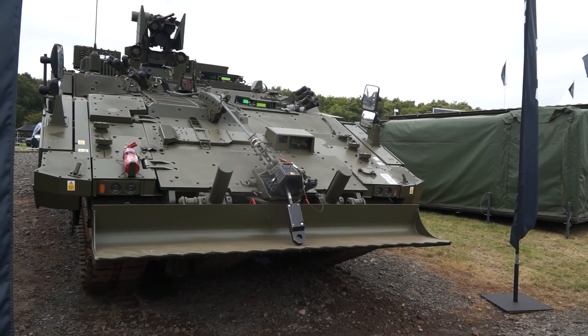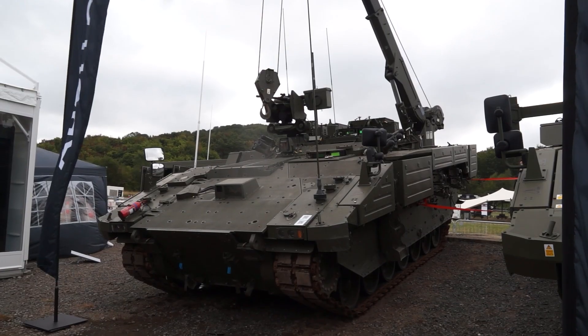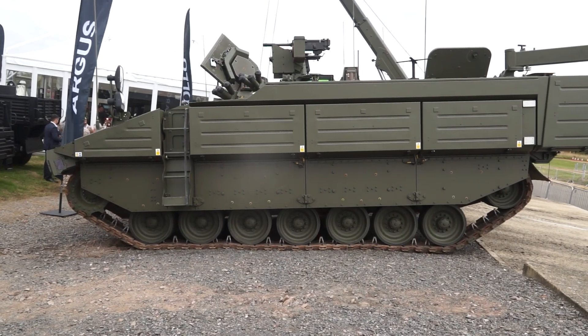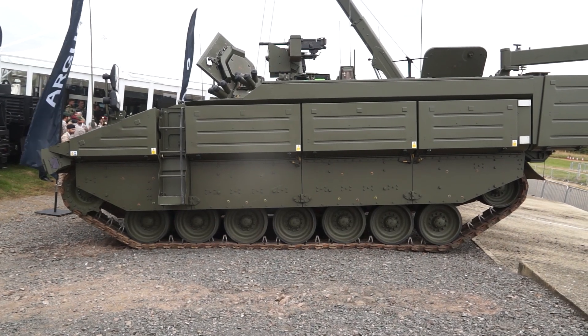The ATLAS is the recovery vehicle. The Apollo is the repair and tow damaged vehicles. And the ARCUS is a specialist engineer reconnaissance tracked armoured vehicle.